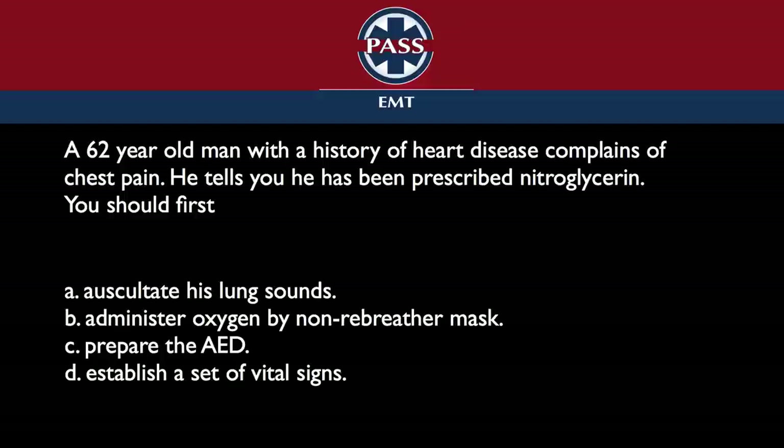A lot of times people read the stem — the part of the question that explains what's going on — and they think about what they would do first, then they freak out because what they would do first isn't listed. They have four choices and have to evaluate those four choices. Which one of these are you going to do first? That's it.